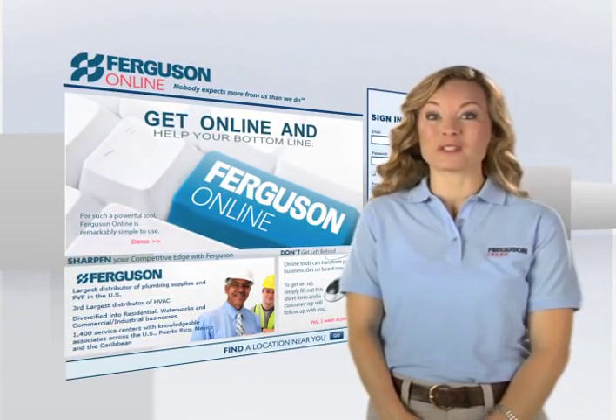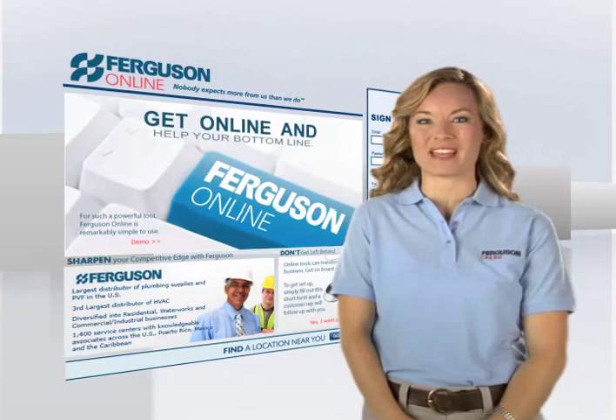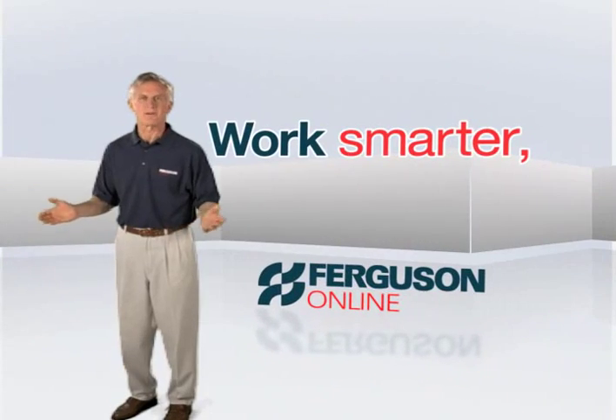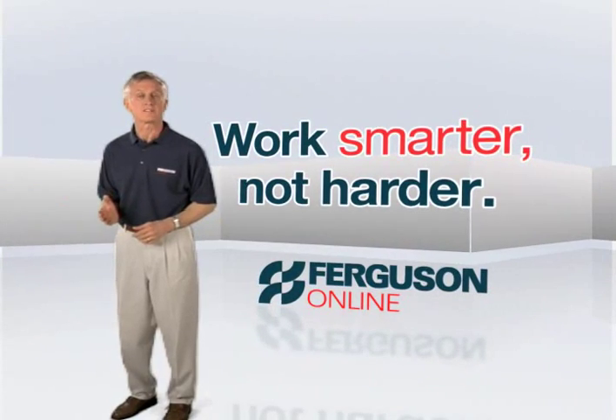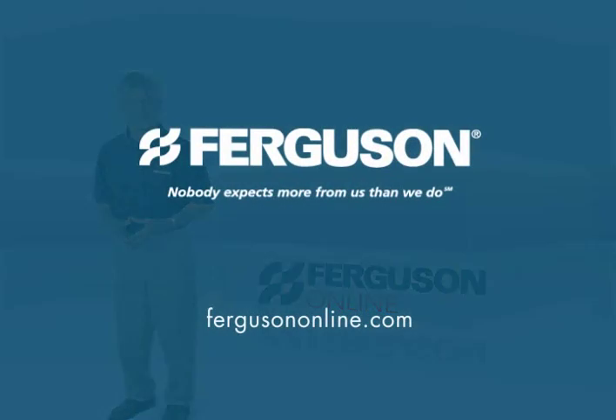Ferguson Online simply gives you another powerful tool to use in whatever way suits your business best. So work smarter, not harder. Talk to your Ferguson Sales Rep about new ways to make the most of your time with Ferguson Online.